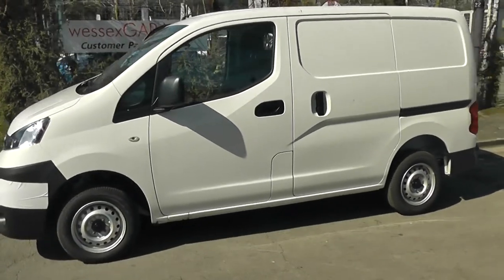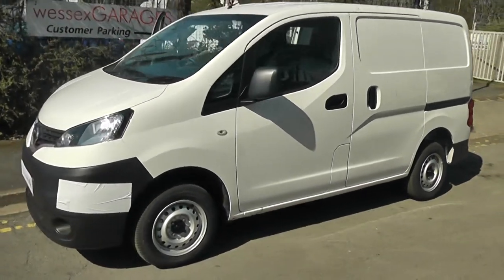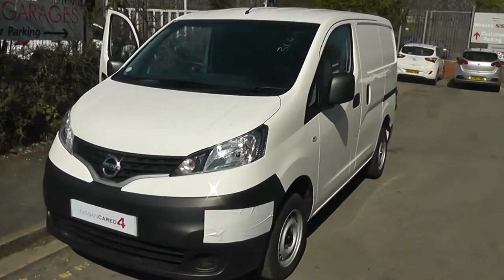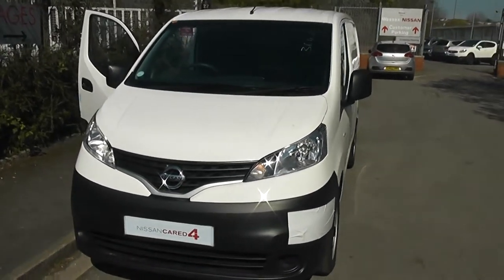Welcome to Essex Garages on Pennywell Road in Bristol. Here we have the Nissan NV200 SE. This panel van is currently one of our pre-registered stocks, so come on down for a test drive.